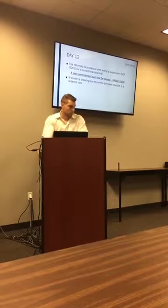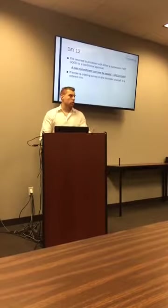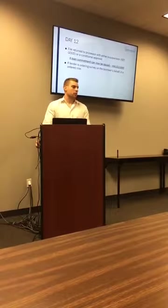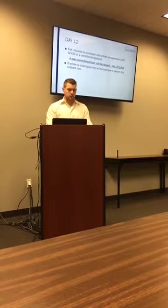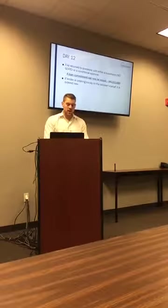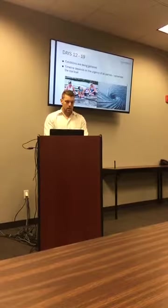Day twelve: the file is returned to the processor with either a suspension — which nobody wants — or a conditional approval. With conditional approval, a loan commitment can now be issued, which agents need for compliance. If the lender is ordering a survey on the buyer's behalf, it's ordered now because that takes a few days. We order the survey once we have a good understanding of the file's conditions and outstanding documents.